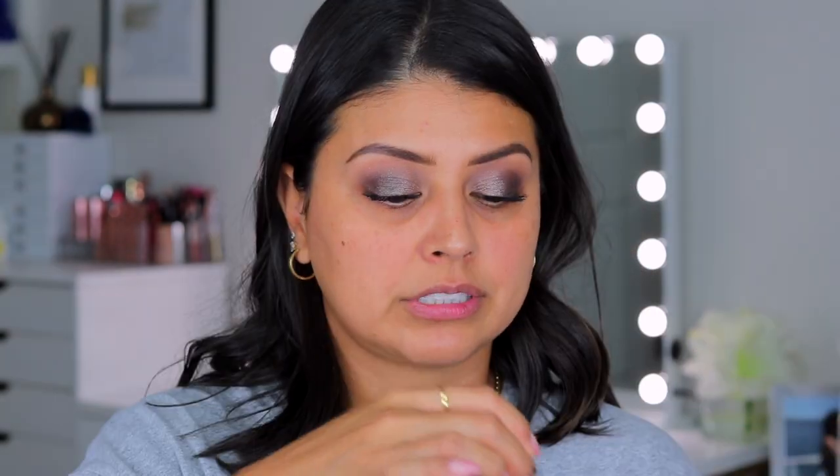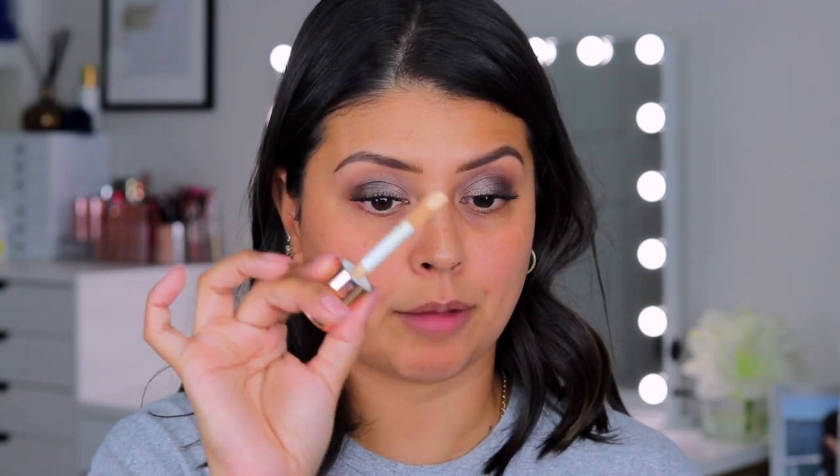With it we'll be able to conceal blemishes, dark circles, hyperpigmentation, discoloration — you name it, this is going to take care of that. Now this comes with a huge doe foot applicator, so a one-swipe coverage type of applicator.